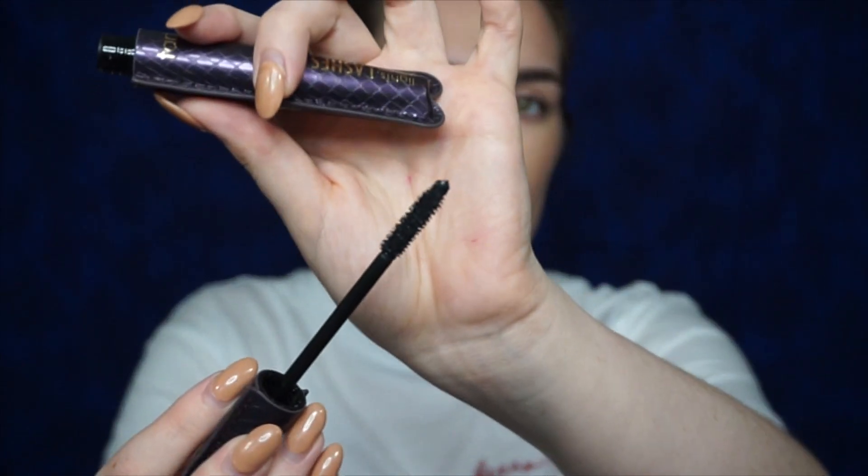Moving on. I picked up an extra of the Tarte Lights Camera Lashes. This was $10. I really do enjoy this mascara — it is super black and the wand does really well for my lashes, helping separate them and lengthen them at the same time. Last time I got this mascara, Benji was actually a puppy. He chewed on it the day I got it — I didn't even use it yet — but thankfully he is an adult dog now and he is not going to be chewing on my mascara.